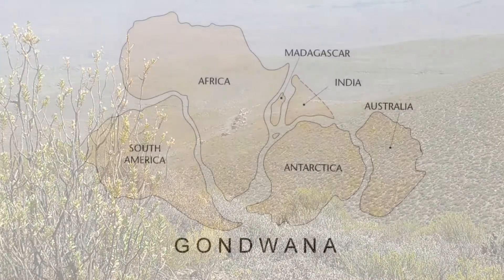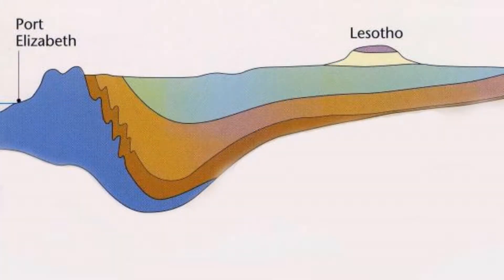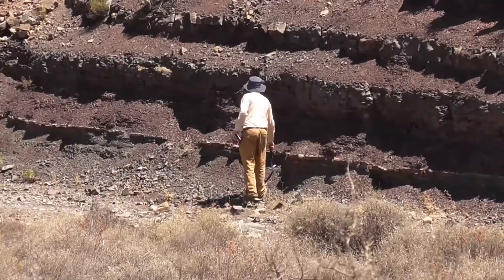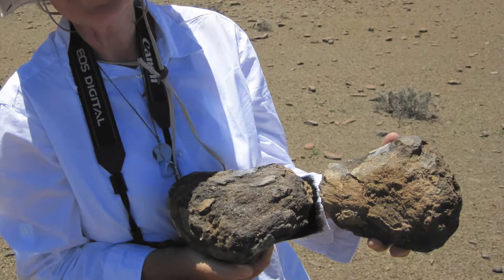About 300 million years ago, when the supercontinent of Gondwana was formed, huge rivers flowed from mountain ranges north and south of present-day South Africa into the Karoo Basin, creating a huge inland sea. During the next 100 million years, these rivers deposited layers and layers of sand and mud, up to 12 kilometers thick. These conditions were favorable for a most remarkable preservation of fossils.